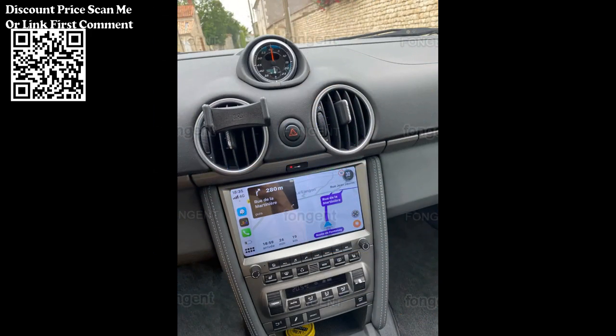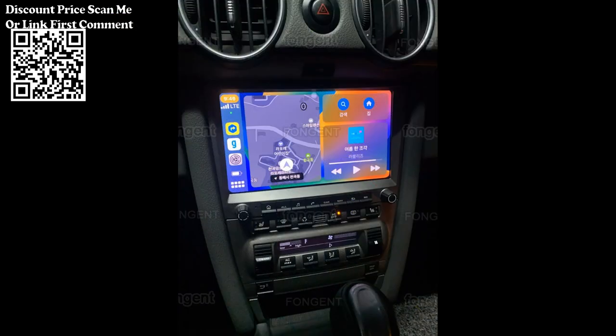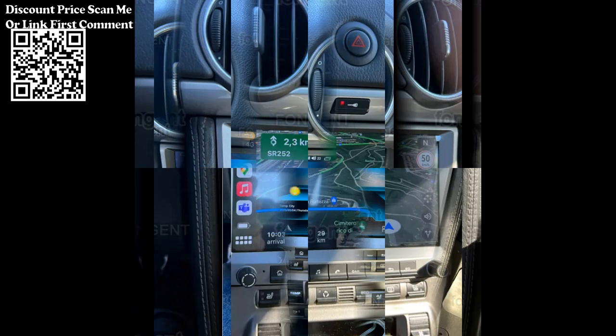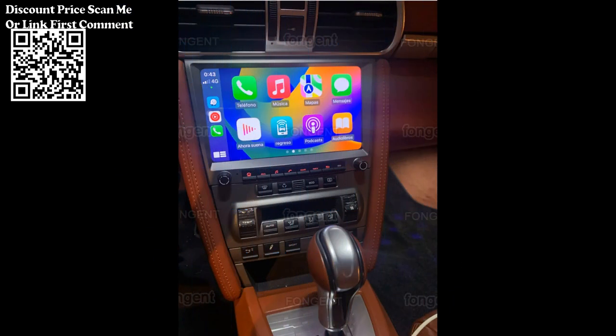Installation of this car radio is intended to be a DIY project, meaning you can install it yourself without the need for professional assistance. However, it's important to ensure that the product is compatible with your specific car model and that it fits securely into the dashboard. The package should include all the necessary accessories and comprehensive instructions to guide you through the installation process.